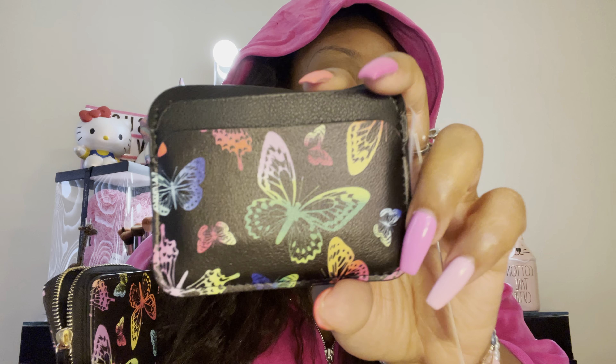I really enjoyed carrying that bag. Desiree got me these butterfly items from Walmart — she had them sent to my house. It's a card holder with rainbow butterflies on it as well as the matching wallet, which I think is so cute. I'm thinking about using these accessories with this bag, and I've been using this bag this week as well.